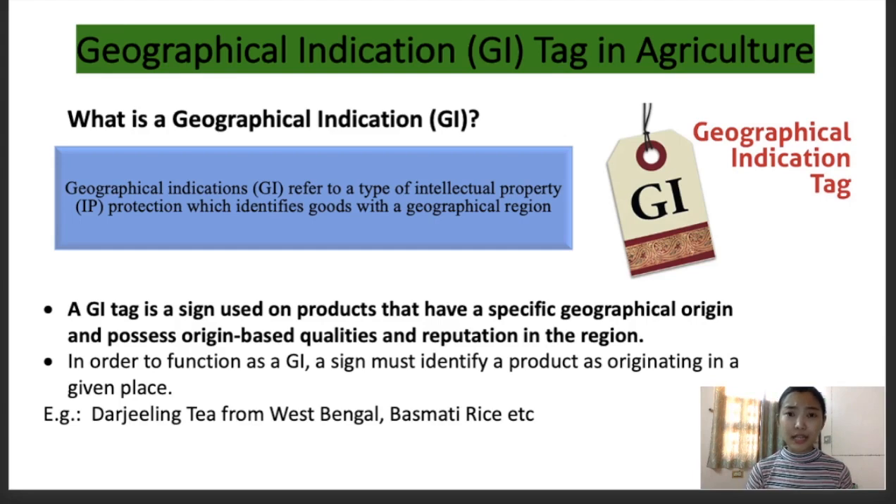Examples of some geographical indications in India are basmati rice, Darjeeling tea, Nagpur orange, and Kolhapuri chappal — these are all geographical indications. A GI tag is a sign used on products which have a specific geographical origin and also possess origin-based qualities and reputation in that particular region. In order to function as a GI, a sign must identify a product as originating at a given place. It should be distinct to that particular origin or geographical territory, and it should have proper distinctive characteristics related to that particular geographical area.